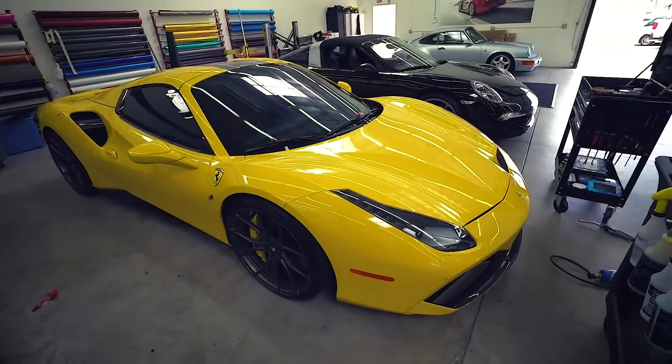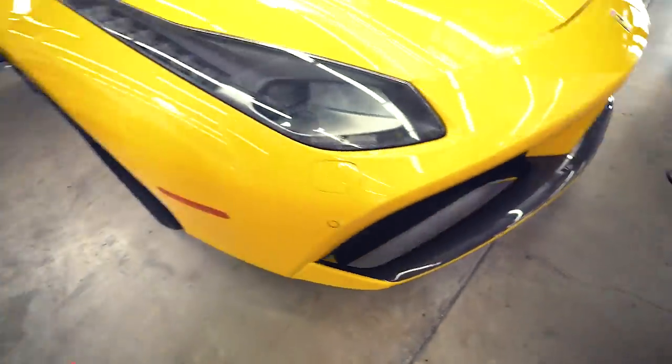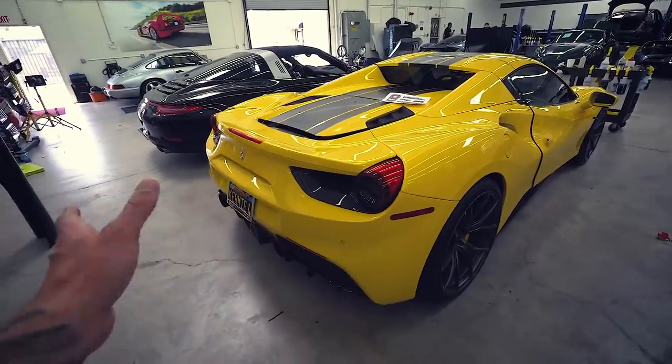A good friend of mine, Gordon, has his 488 Spyder here. I think it has every piece of carbon fiber he could tick off on the option list. So this is it in its pure state yellow. It's got some beautiful Vorsteiner wheels. Everything though is carbon on this car — carbon lip, carbon vent intakes, everything's carbon on the inside. I love this car. If you wanted proof that Protective Film Solutions is one of the top notch wrap companies in all of North America, just look at their clientele list. They have run of the mill cars but they also have these unicorn cars. When clients trust them with a one-of-one or one-of-three, this is one of those situations.